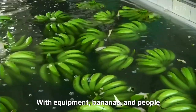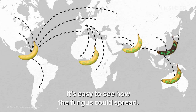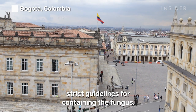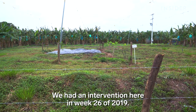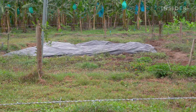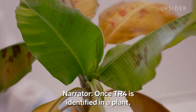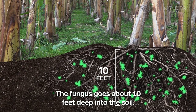With equipment, bananas, and people moving along this global supply chain, it's easy to see how the fungus could spread. If TR4 does sneak into a farm, the Colombian government has laid out strict guidelines for containing it. Symptoms include the yellowing of the leaves and the splitting of the stem. Once TR4 is identified in a plant, you can't just kill that one plant — the fungus goes about 10 feet deep into the soil.